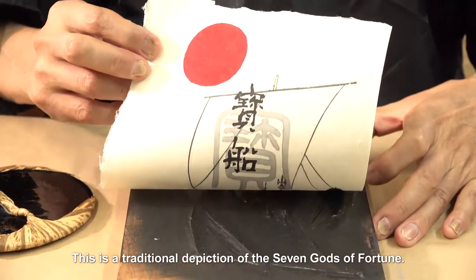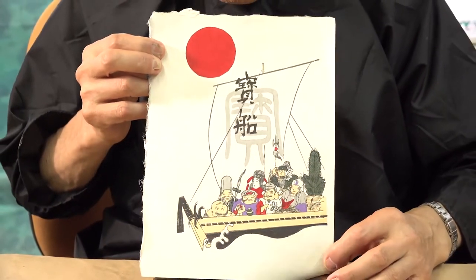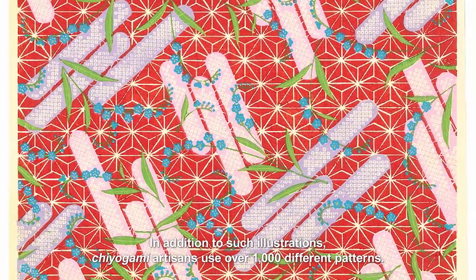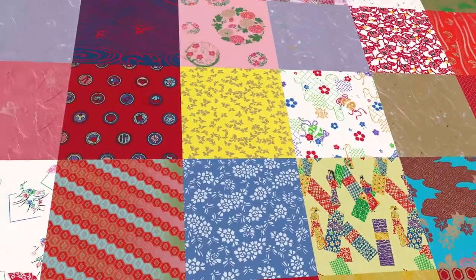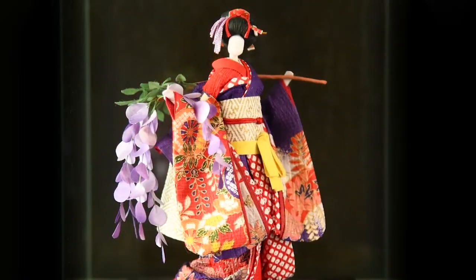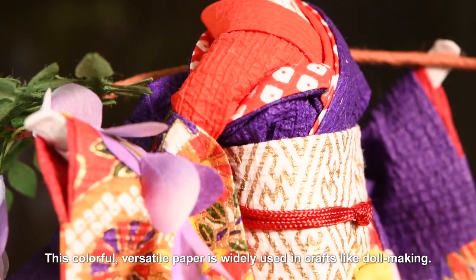This is a traditional depiction of the seven gods of fortune. In addition to such illustrations, Chiyoagami artisans use over 1,000 different patterns. This colourful, versatile paper is widely used in crafts like doll making.